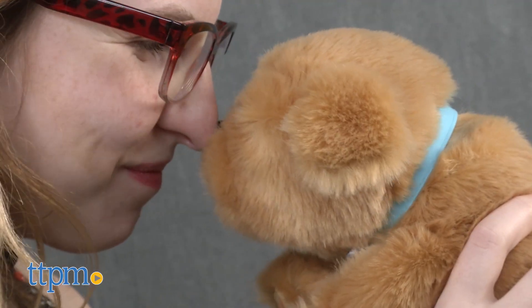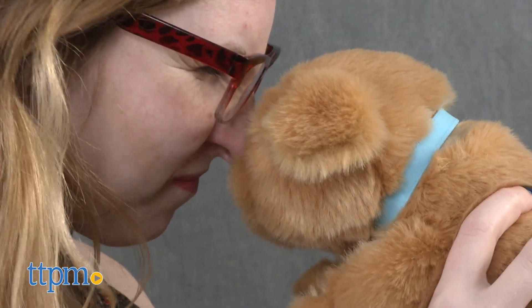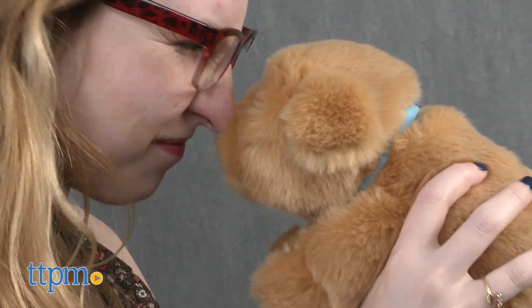There are more than 35 sound effects. You can also give Snuggles kisses, and he'll give them right back. And luckily, these aren't quite as slobbery as real-life puppy kisses.